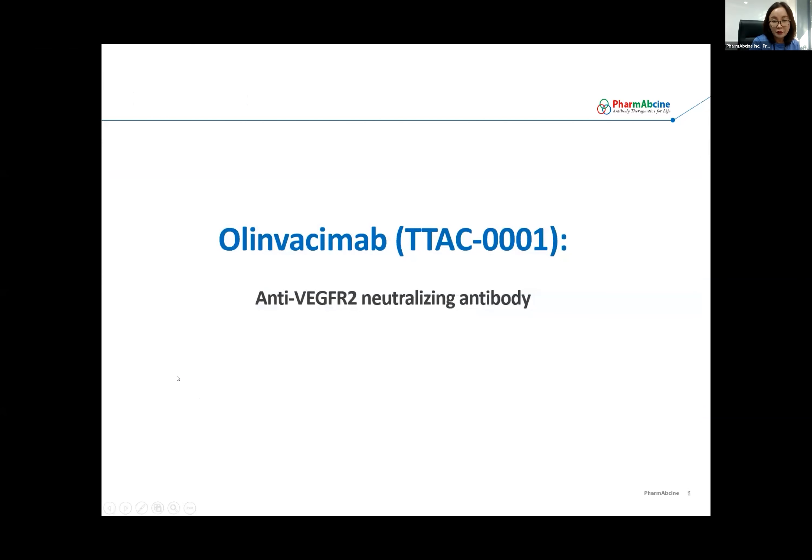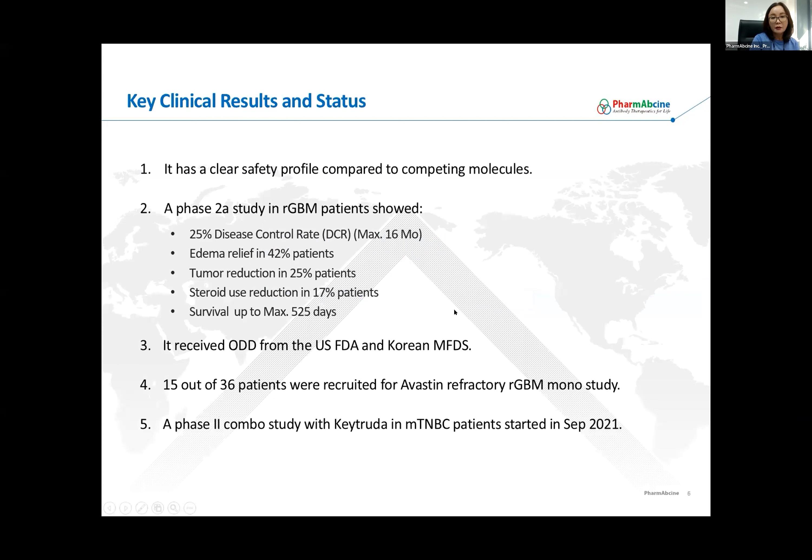I'm going to introduce some clinical data for Olinvacimab. There are other biologics or small molecule inhibitors targeting VEGF signaling in the market. One clear differentiation factor for Olinvacimab is its safety profile. Other VEGF ligand or signaling-targeting molecules are all associated with potentially life-threatening side effects — Grade 3 and 4 — such as hypertension, perforation of the inner layer of the gut or other inner membranes, as well as proteinuria. So far, we have not observed any serious adverse events such as those.